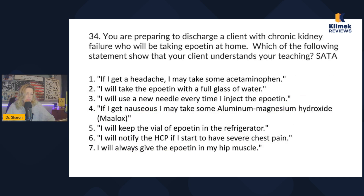You're preparing to discharge a client with chronic kidney failure who will be taking epoetin at home. Which of the following statements shows that your client understands your teaching? If you don't know — epoetin promotes production of red blood cells, because people with kidney disease tend to be anemic.